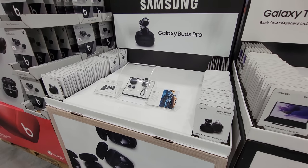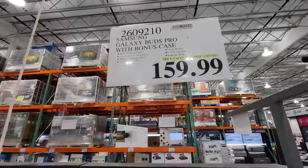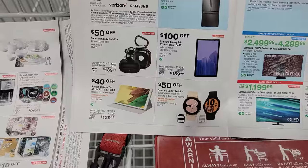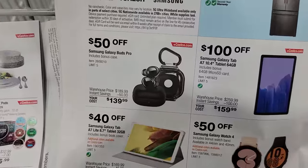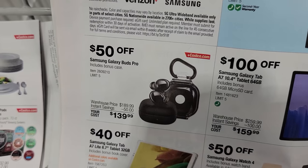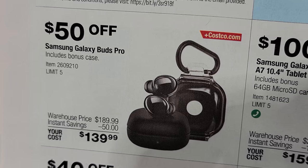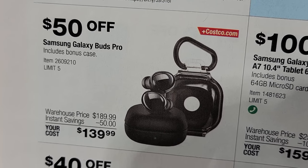I'm showing you the Galaxy Buds Pro, but don't buy them right now. They're $159 right now, but if you're willing to wait until November 15th, when the second phase of the Black Friday deals kicks in, they're going to be $139 — $20 cheaper.